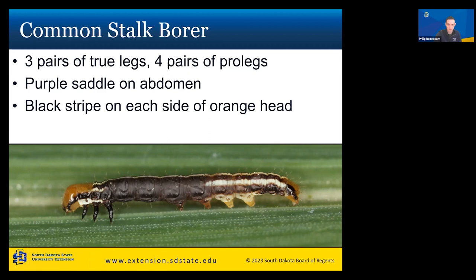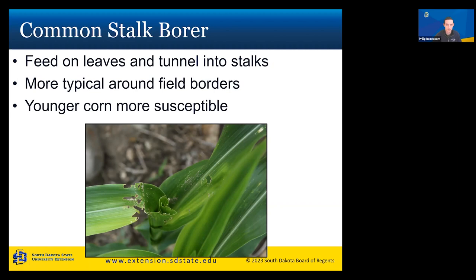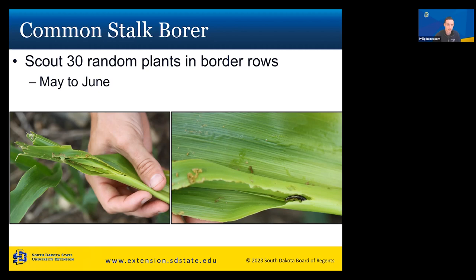Our next pest is the common stalk borer. It has three pairs of true legs and four pairs of prolegs. It has a purple saddle on the abdomen and a black stripe on each side of an orange head. These are usually smaller than European corn borers. They feed on leaves and tunnel into stalks, typically found around your field borders. Younger corn is more susceptible. Scout from May to June — examine 30 random plants in the border rows.